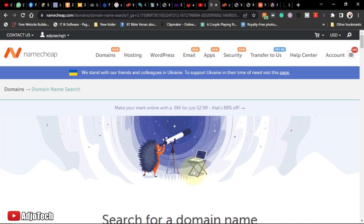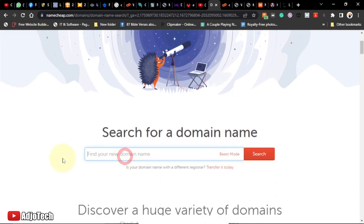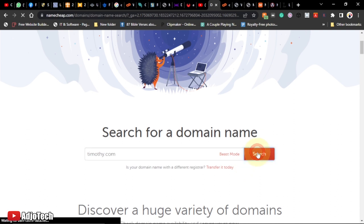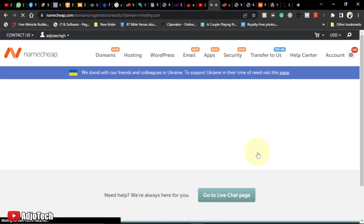This hosting is called Namecheap, and it's been amazing — I've been using it for several years. I'll leave the link in the description so you can purchase your hosting and domain name. The domain could be any name or brand you want to use. For example, let's say timothy.com — you search for it and if it's available, the hosting company will let you know.